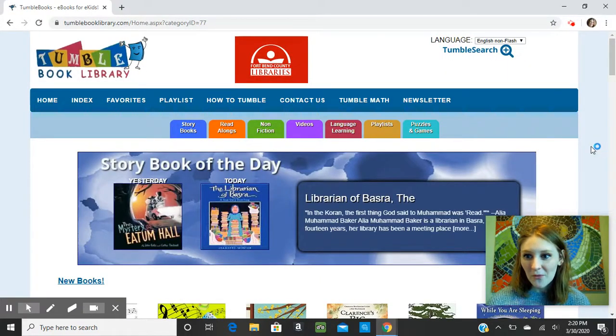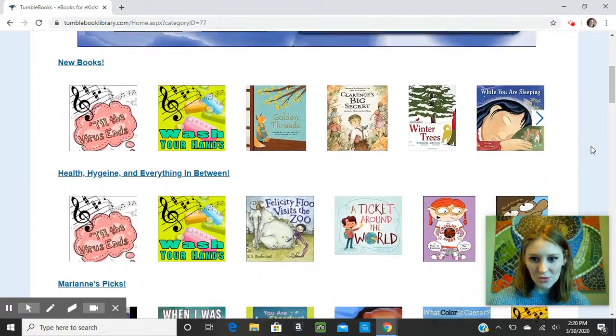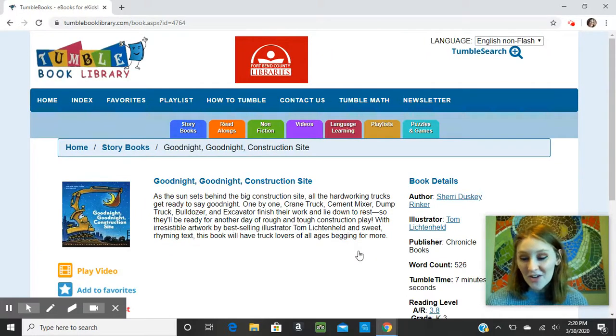So just to show you, let's say that I want to have a picture book read to me. I'm going to scroll through — these are all divided into categories for easy browsing — and Goodnight Goodnight Construction Site looks fun, so any title you click on will bring you to a details page that looks like this.